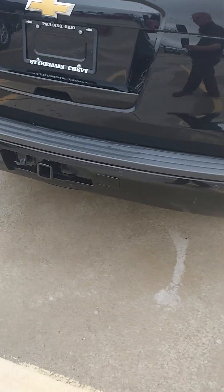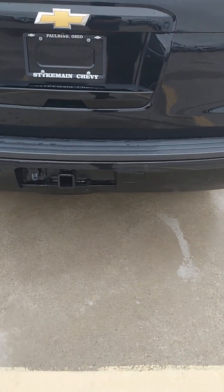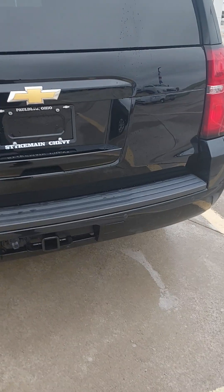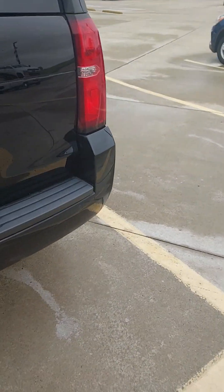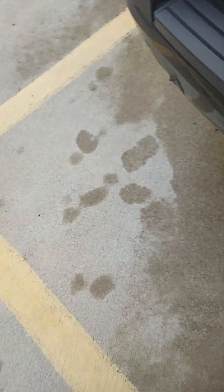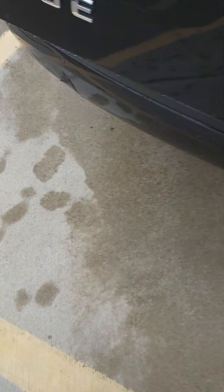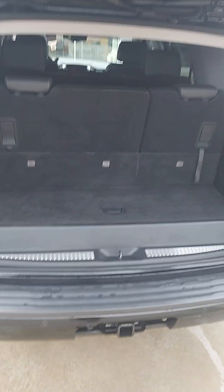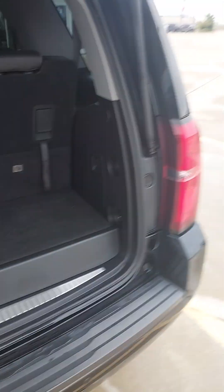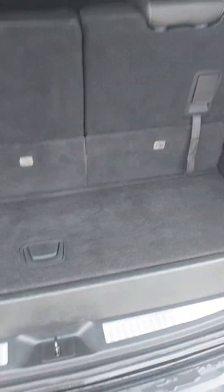Trailer tow package of course. Our tailgate, rear camera. Once again, as you can see here, does have all three seats — three seating areas, I should say.